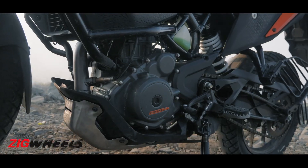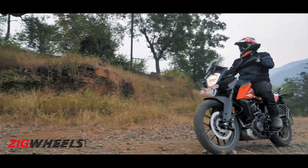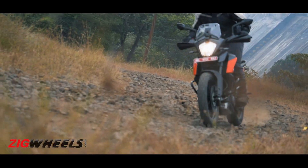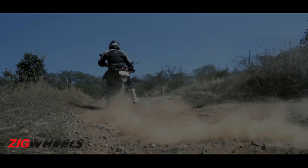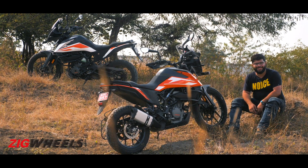The power delivery of the 250 motor is more friendly and accessible, which means you always remain in control of the bike rather than having the overwhelming experience you find on the 390. Plus, there are no electronic nannies here to hamper your off-road experience.